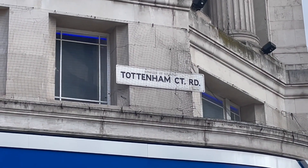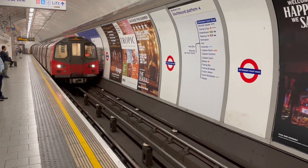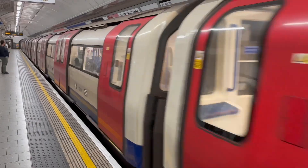The station is named after the road it sits on, although it is located on the junction between that road and Oxford Street, which created a naming dilemma that I will get onto later.